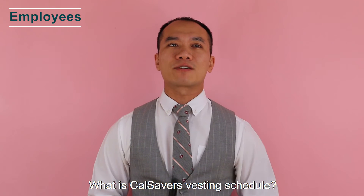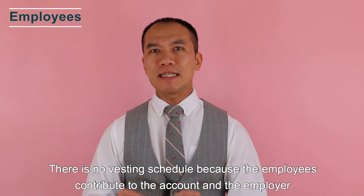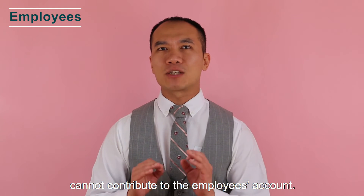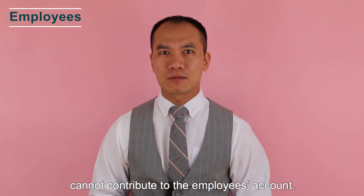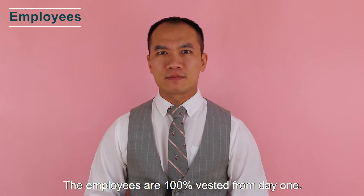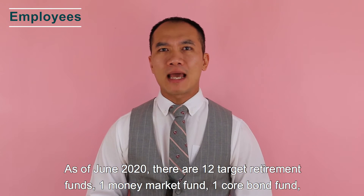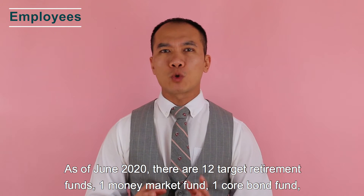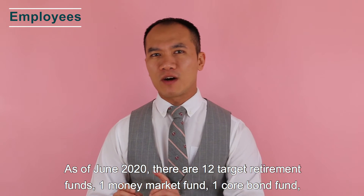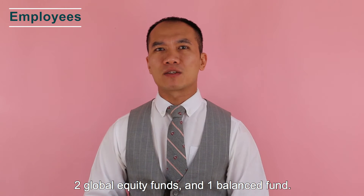What is CalSavers' investing schedule? There is no investing schedule because employees contribute to the account and the employer cannot contribute to the employee's account — employees are 100% invested from day one. As of June 2020, there are 17 investment options: 12 target retirement funds, one money market fund, one core bond fund, two global equity funds, and one balanced fund.